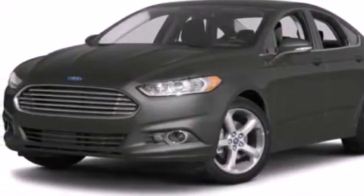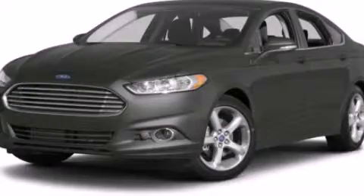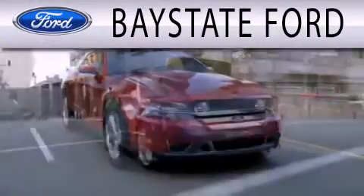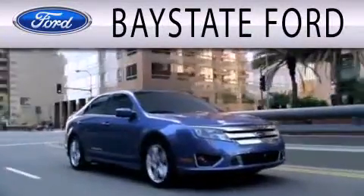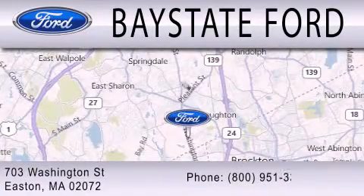We hope you found this video informative. Please contact us today. Bay State Ford is dedicated to doing everything possible to ensure that the experience you have selecting your next vehicle is as pleasant as possible. We are located at 703 Washington Street in Easton.